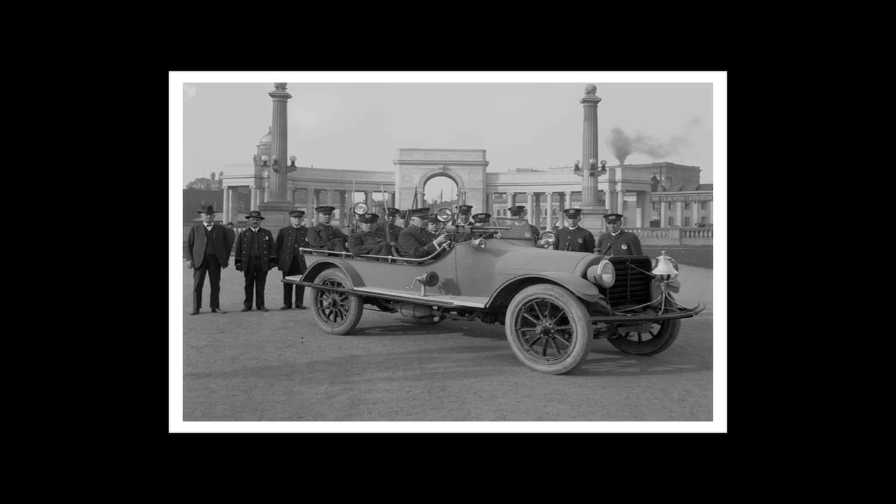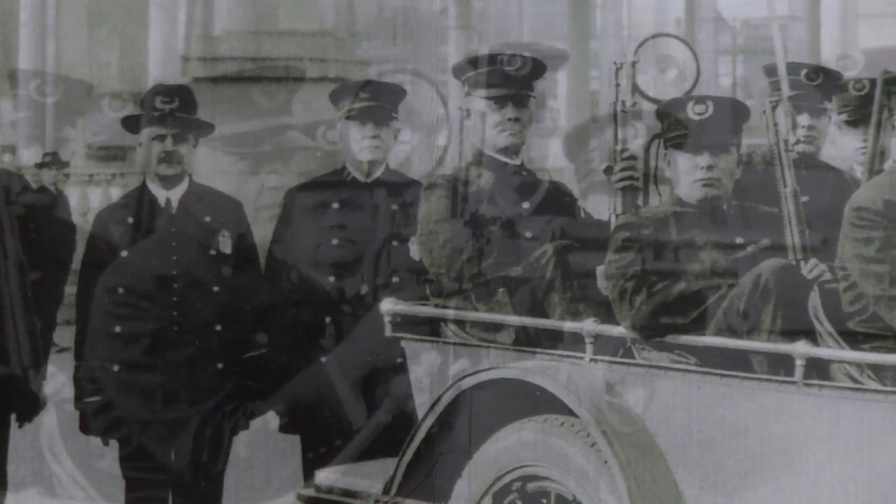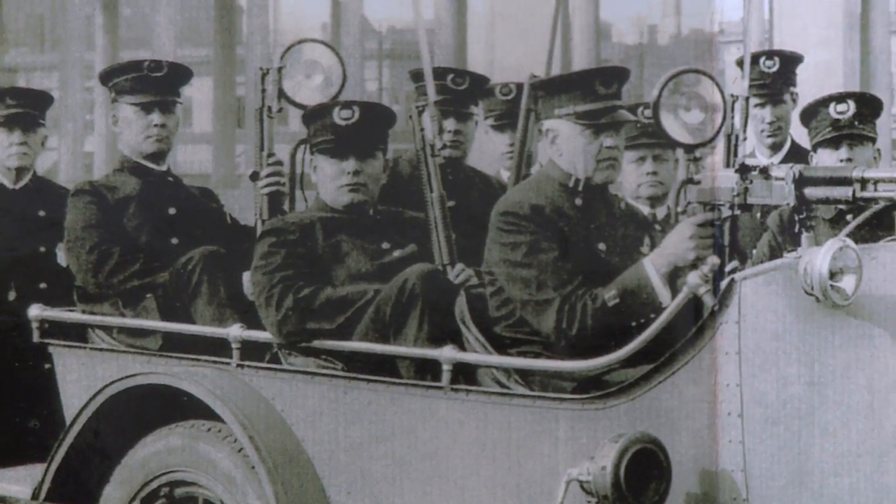It had a special one-piece body with no doors. It had a bulletproof windshield. It had six bucket seats for six officers. It had a machine gun mounted on the windshield — an old Lewis gun from World War I. It had four shotguns with bayonets and two rifles.